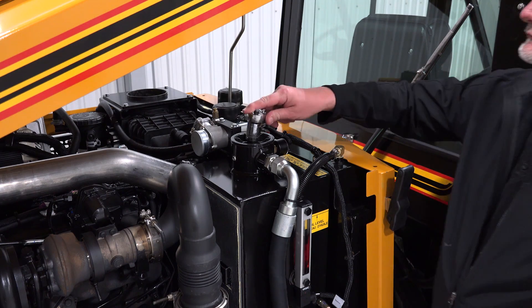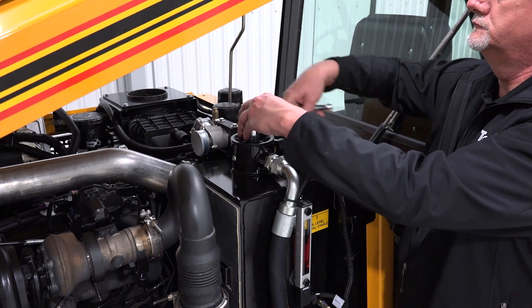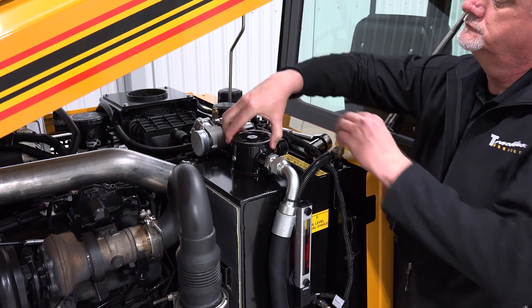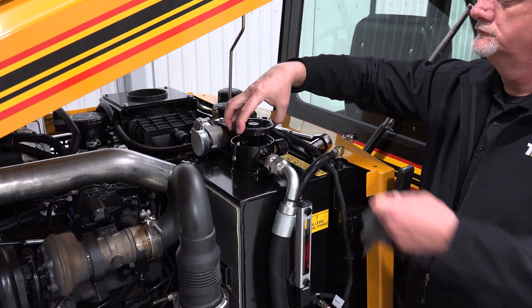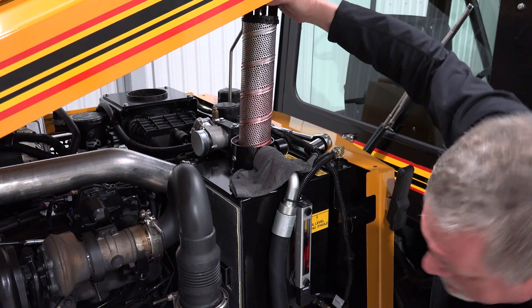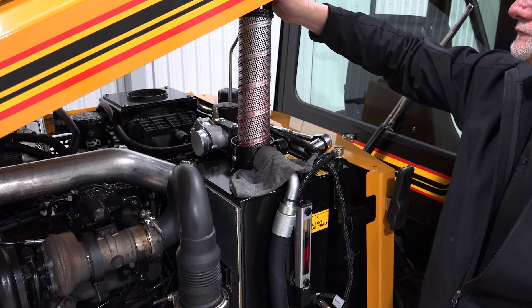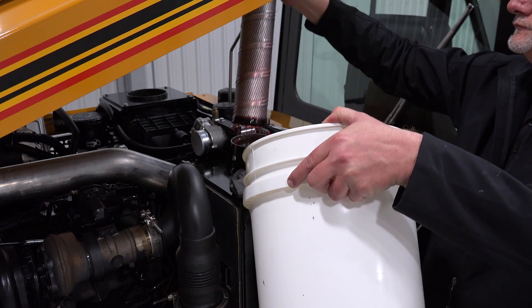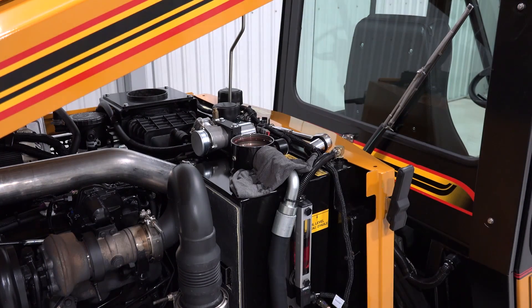A dry-change hydraulic oil filter is a canister-type cartridge mounted at the highest point on top of the hydraulic oil reservoir. This allows the technician to change the filter in a matter of minutes without having to drain any oil. This is far quicker than having to drain oil, remove and replace a spin-on oil filter, refill with new oil, and clean up the mess afterward.